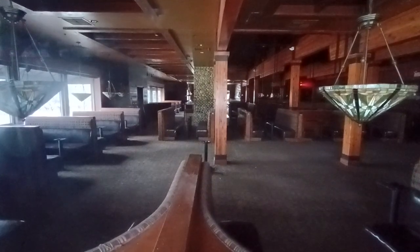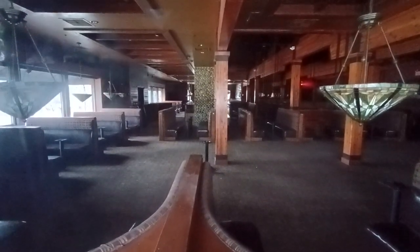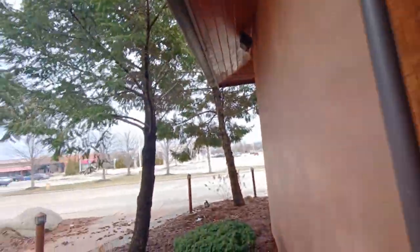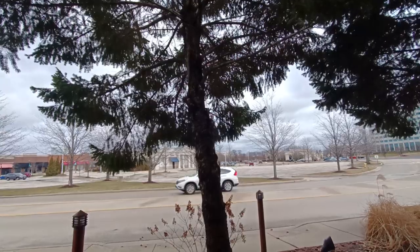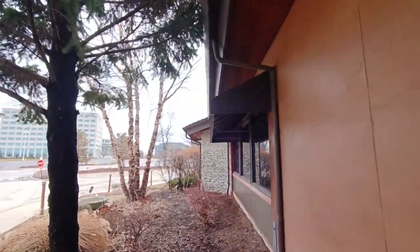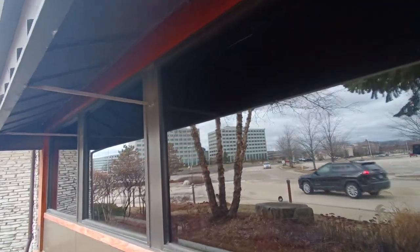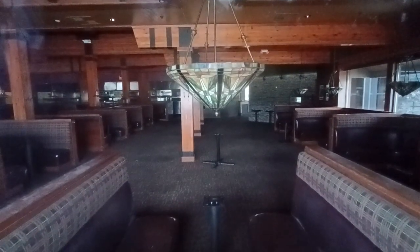This dining room is even bigger - this is a big dining room here. I like that fireplace up there. It's already turning into an over-eight-minute video. I like that Tiffany lamp right there.